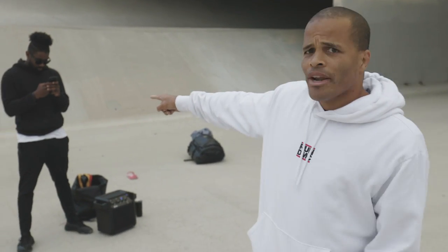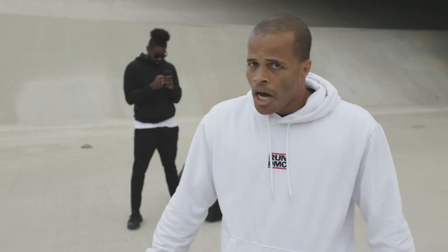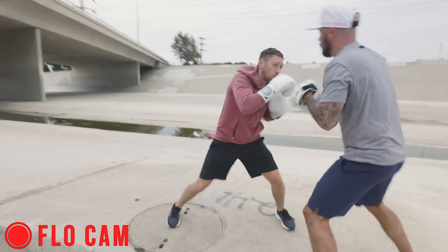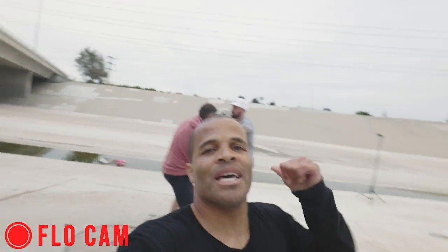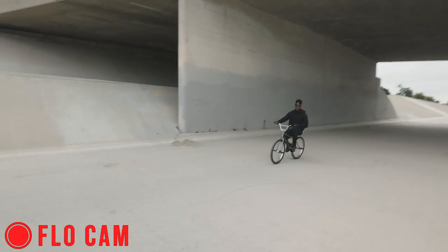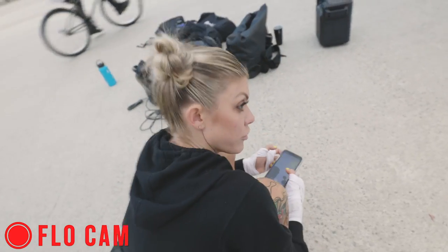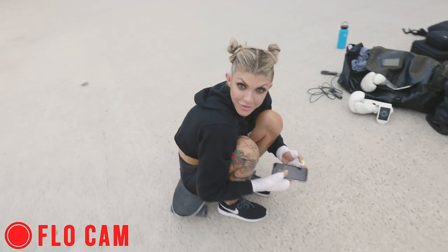Today we're getting into some jump rope, shadow boxing, mitt work, and dancing. You can see me and PJ challenged each other. Come on over — my man Tommy doing pad work with Aaron. I taught him everything he's doing back there. Let me see a trick PJ, give me a willy! He's not doing that today.